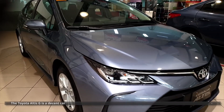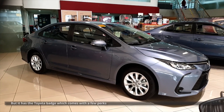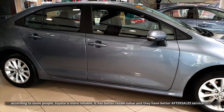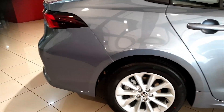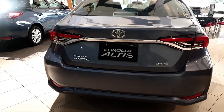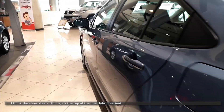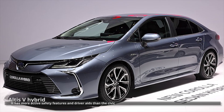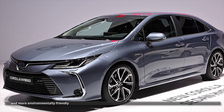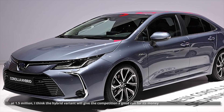The Toyota Altis G is a decent car. I can't really say it's better than the competition in terms of features and design, but it has the Toyota badge, which comes with a few perks. According to some people, Toyota is more reliable, has better resale value, and better after-sales service — that's something I can neither confirm nor deny, but it's worth noting. The show-stealer though is the top-of-the-line hybrid variant, which has more active safety features and driver aids than the Civic. Compared to the Mazda 3, the Altis is a hybrid, so it's more fuel efficient and more environmentally friendly. At 1.5 million pesos, the hybrid variant will give the competition a good run for its money.